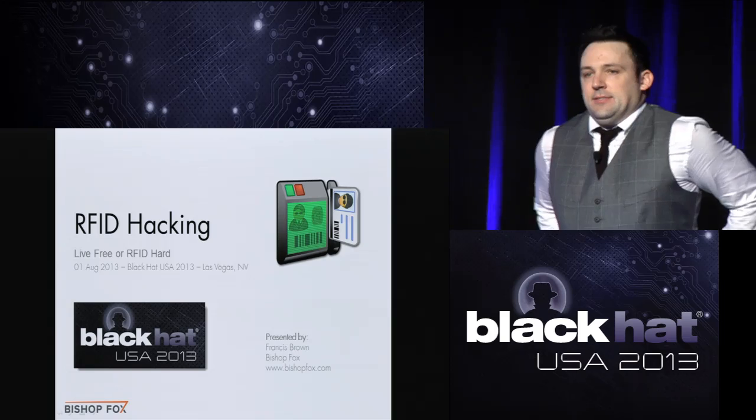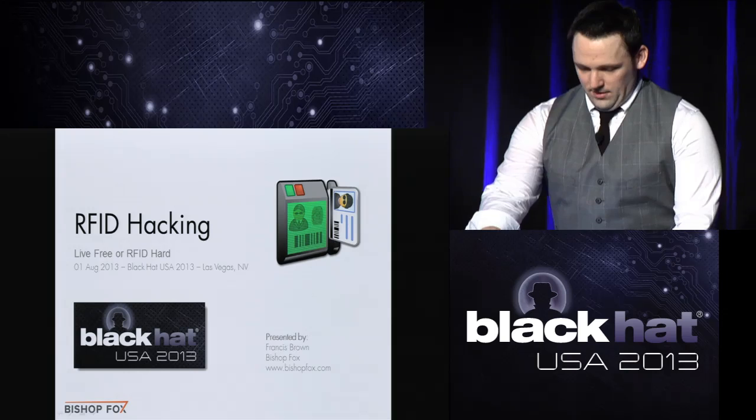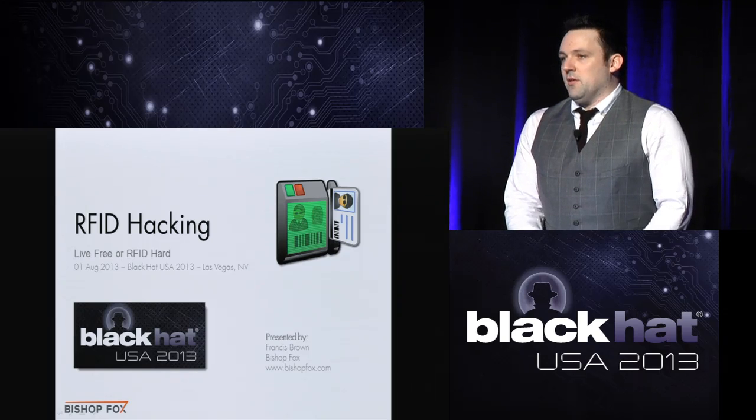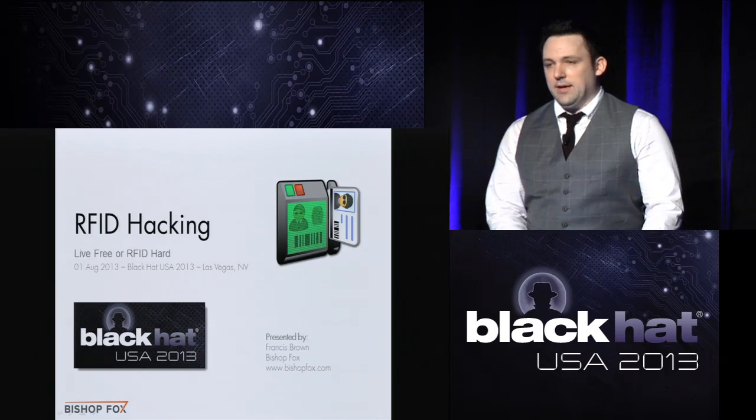How's it going, everybody? Welcome to RFID Hacking. My name is Fran Brown. I'm a managing partner at Bishop Fox, a security consulting company that helps organizations secure their networks and applications. You may know us by our previous name, Stack and Lou — we just rebranded. Pretty excited about that.